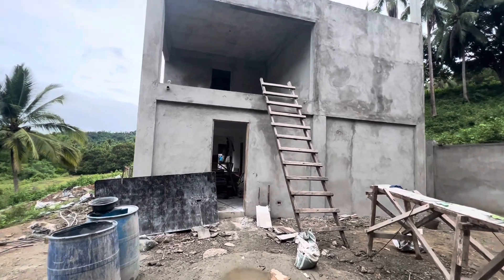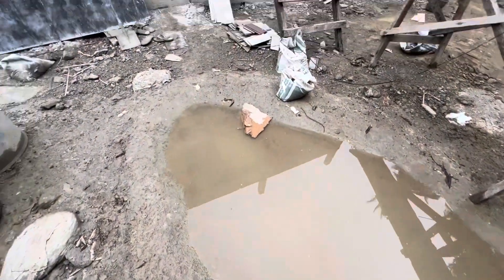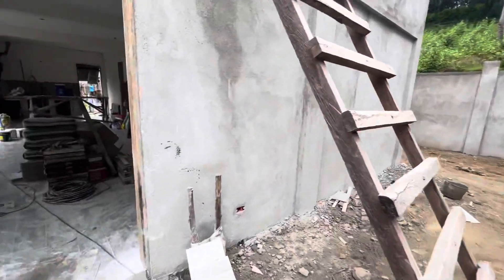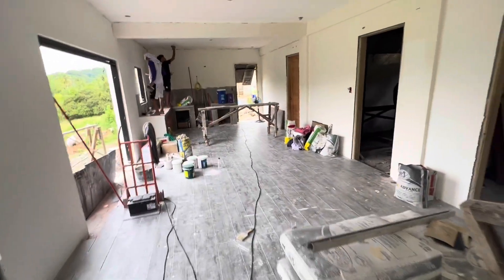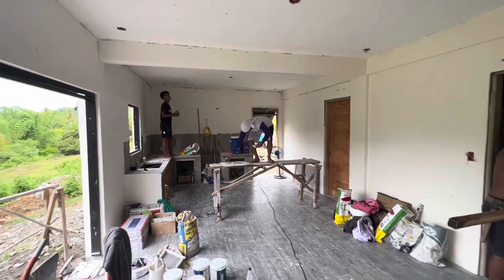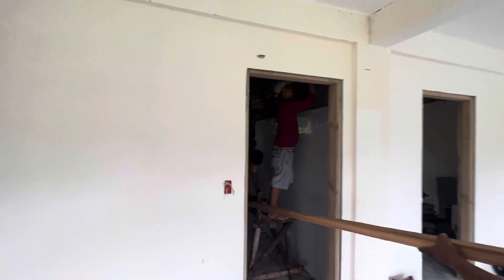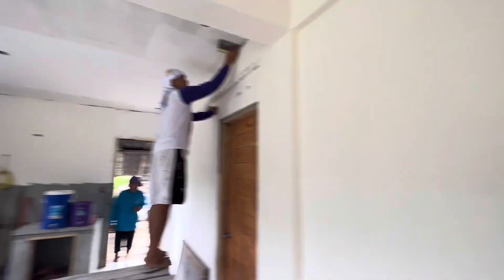Good morning everybody. Monday morning from the build, we're back. It rained really hard last night — didn't know if we were going to be able to make it up here today, but the roads weren't that bad. Things are getting done: the guys are sanding and putting in the drop ceiling today.